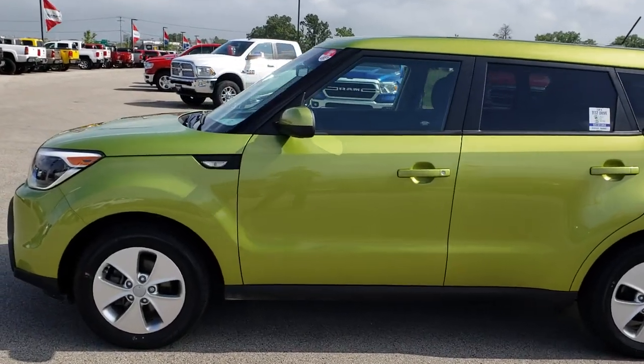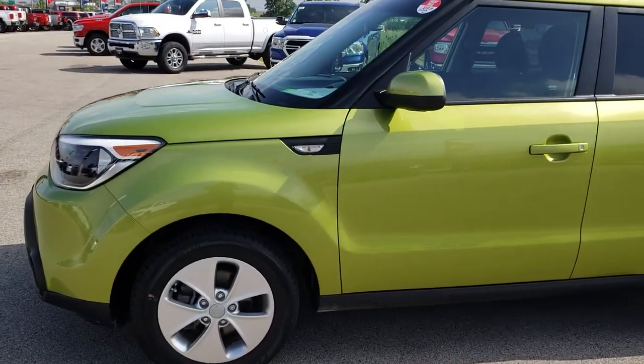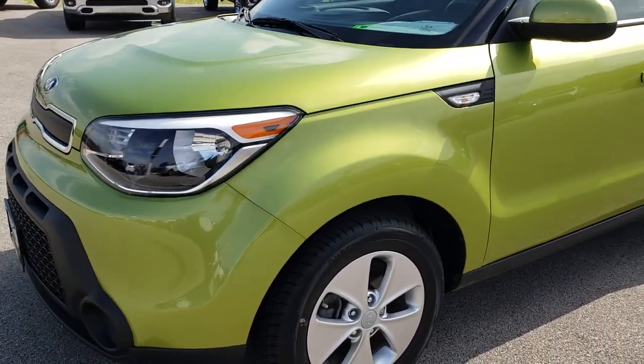This is stock number AT130B. We are here at Summit Automotive in Fond du Lac, Wisconsin, your new and used car headquarters.